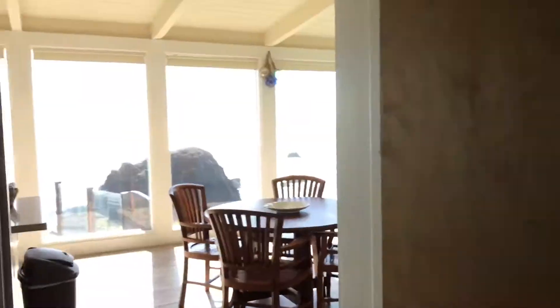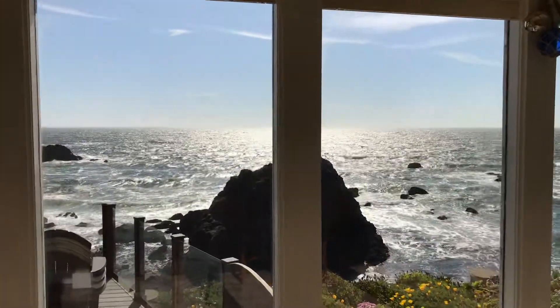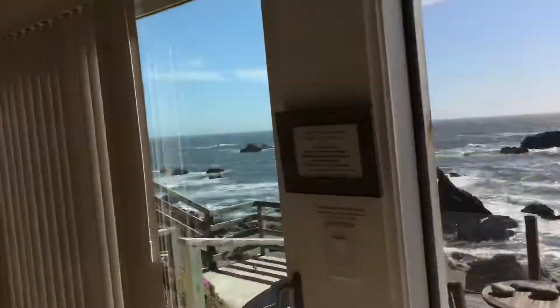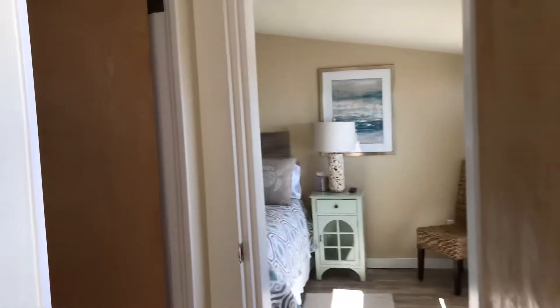Over here there's a little fireplace thing if needed. And over here again the staggeringly amazing view — oh my gosh. Stepping up into the other bedroom, and there is a...